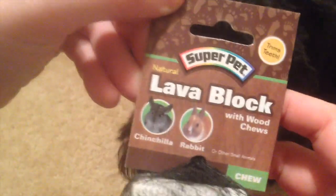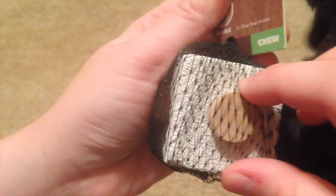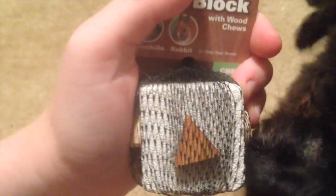The first toy I got was the Super Pet Natural Lava Block. It says it's for chinchillas and rabbits, but of course it's fine for hamsters too. It's just a chew toy with some little wooden pieces on it. She's not a huge chewer so far, but I thought I'd try something different to give her some variety. Like everything else, it was really cheap on petstore.com.